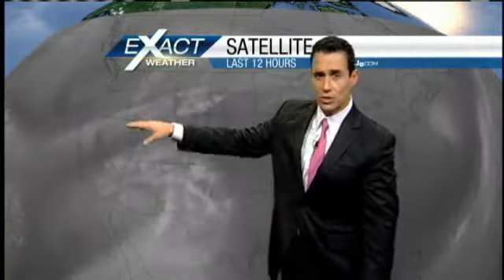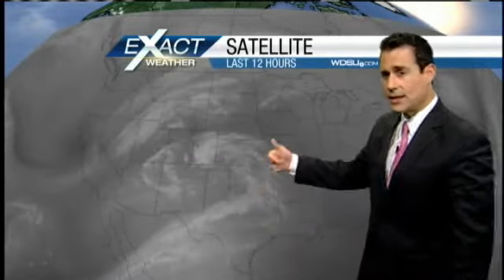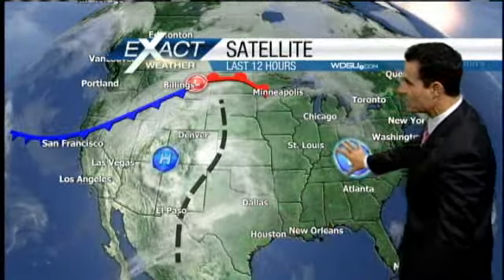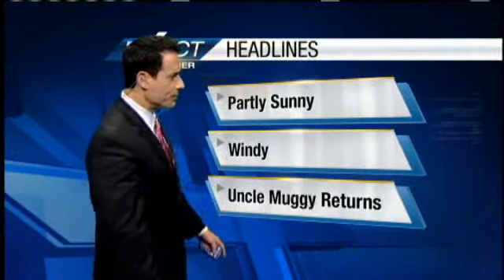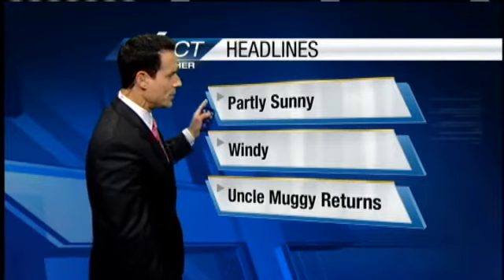This system is going to drop down and then it's all going to split. We've got two upper-level systems passing by — one Friday, then again on Monday — each generating a surface feature, which will keep some rain in the forecast, but high pressure at the surface is keeping us nice. This will eventually shift toward the east-northeast, and that'll allow that moisture door to start opening, and that's why we're going to see some clouds. Uncle Muggy is going to be returning, but we'll keep it partly sunny for today.